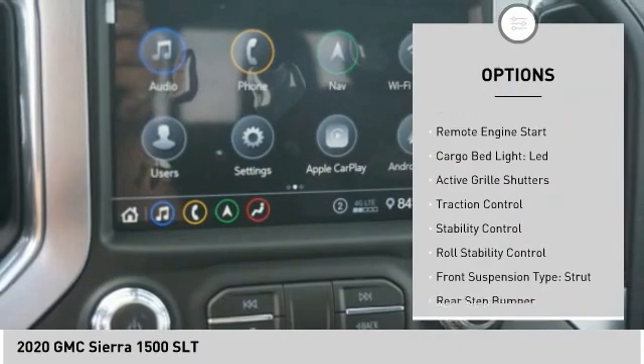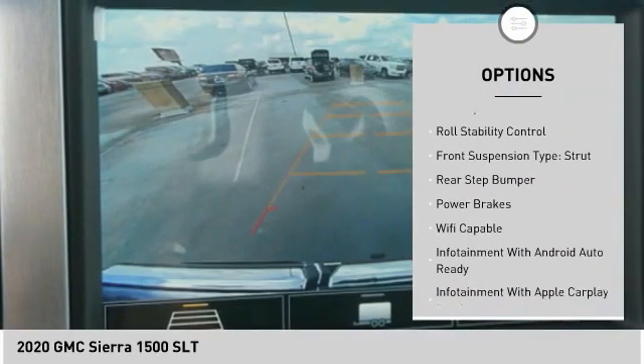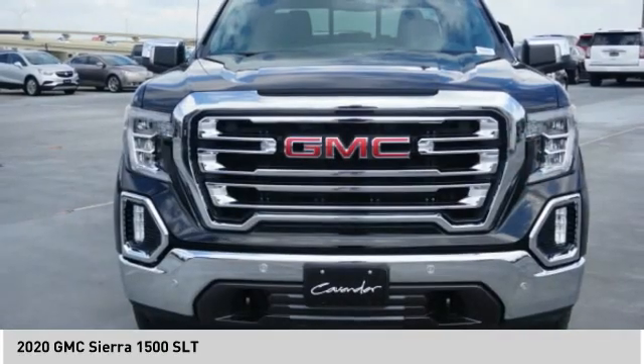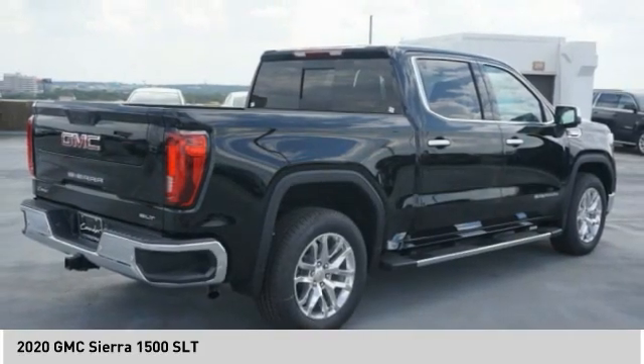Power windows with safety reverse, remote engine start, cargo bed light, LED, active grille shutters, traction control, stability control, roll stability control, front suspension type: strut, rear step bumper, power brakes.